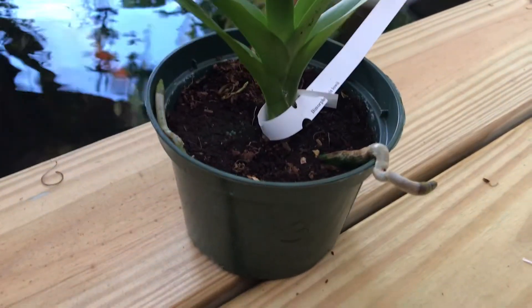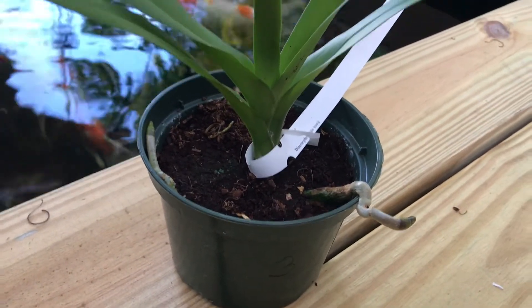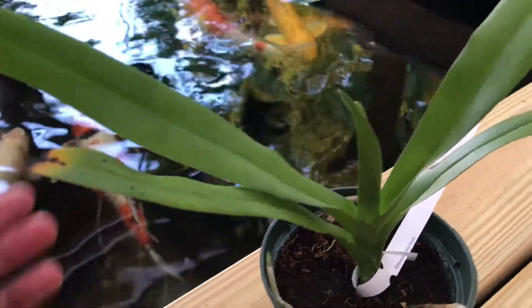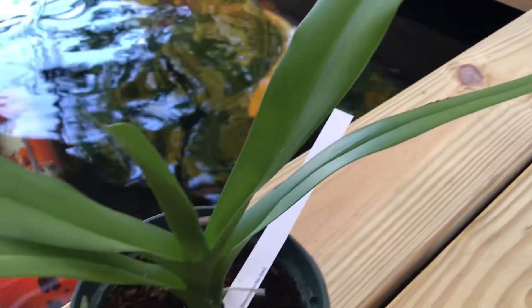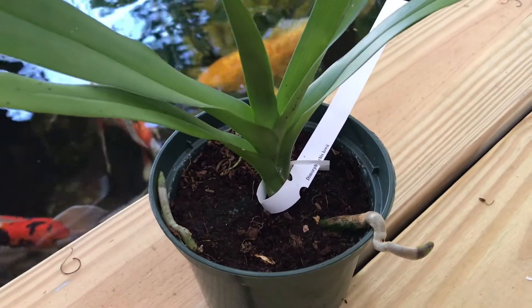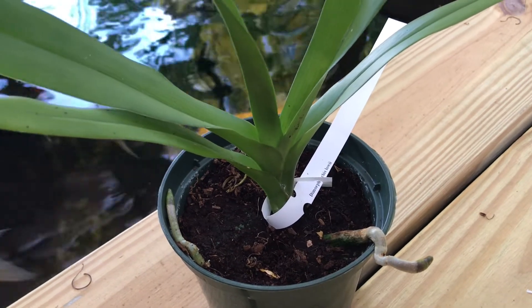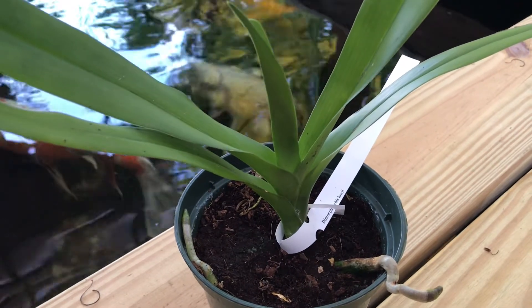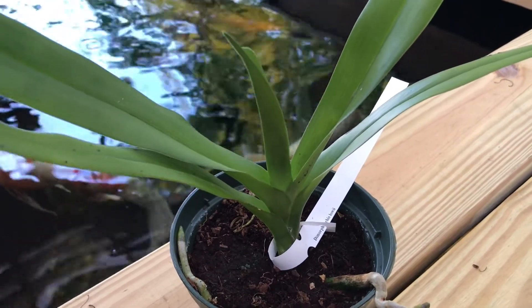I'm happy with its growth, but there's a little bit of yellowing and I'm not sure why. Maybe it's too much heat — even though it's hot in Borneo, it's in a humid tropical forest with indirect sun, so it may prefer intermediate conditions.